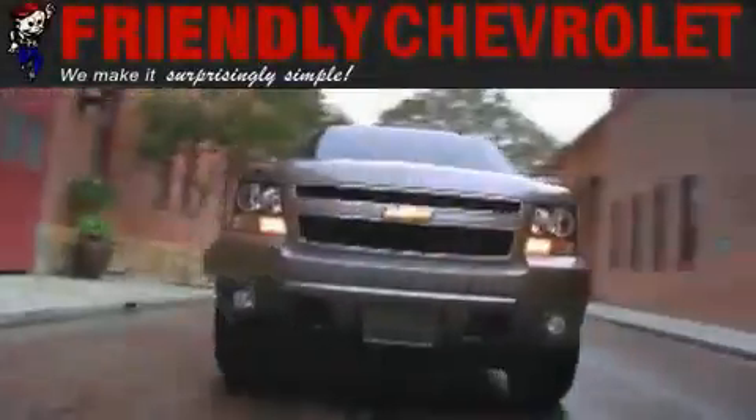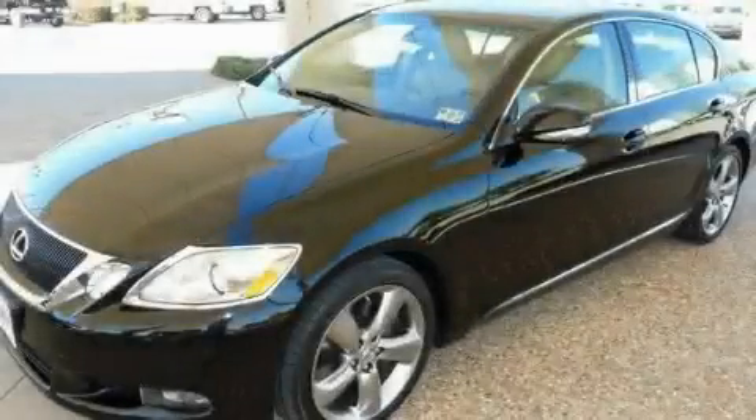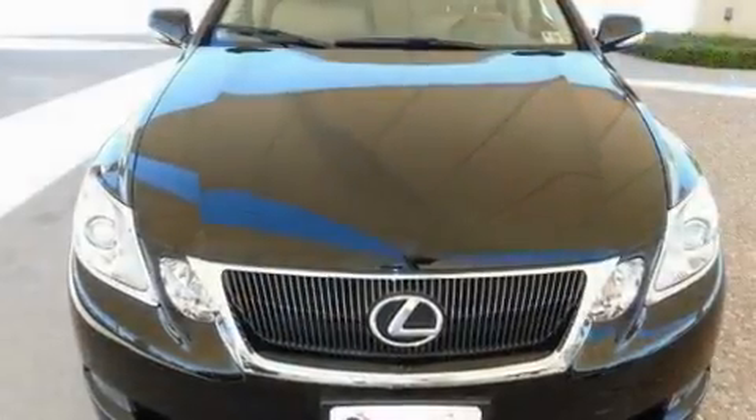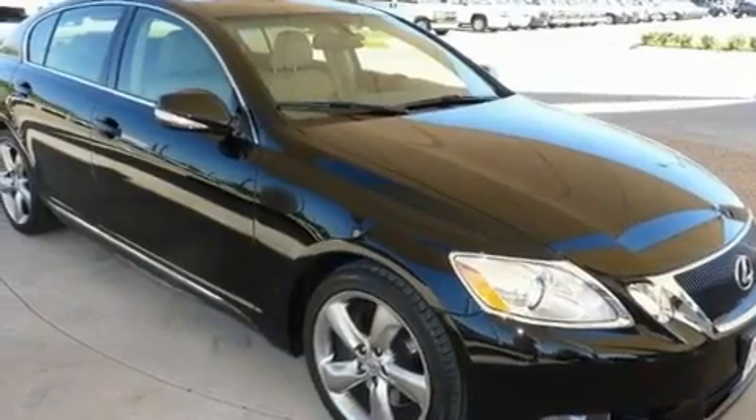Another fine vehicle offered by Friendly Chevrolet. This is a 2008 Lexus GS350, a drive-in shape that provides endless luxury. It has a 3.5 liter 6-cylinder engine and an automatic transmission.